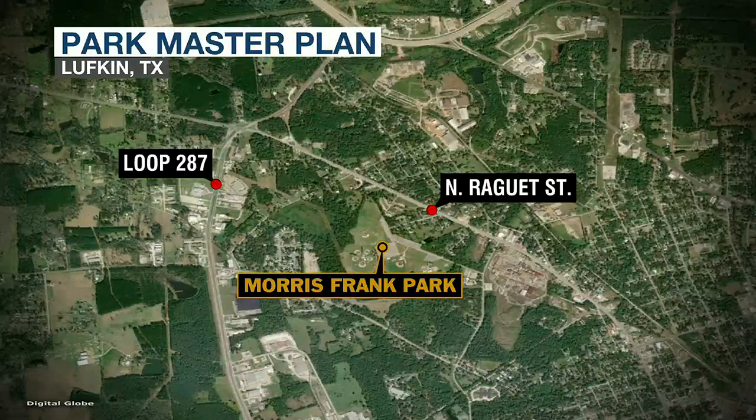The Lufkin City Council was presented and approved a master plan to completely redo one of the city's largest parks. This is Morris Frank Park, located between Windsor Drive, Hill Street, and Lotus Lane in Lufkin. KTRE's Avery Gorman spoke to the city about the plan for Morris Frank Park.